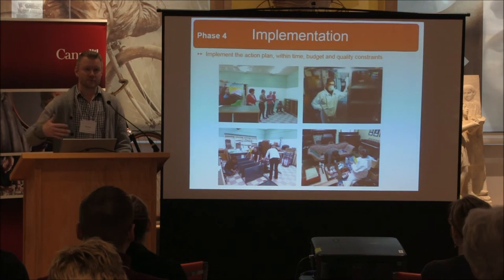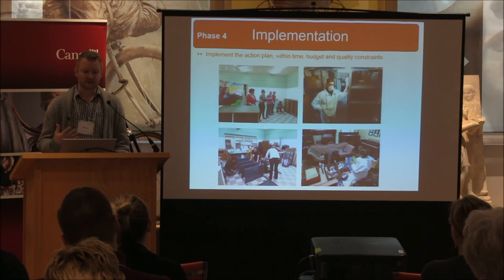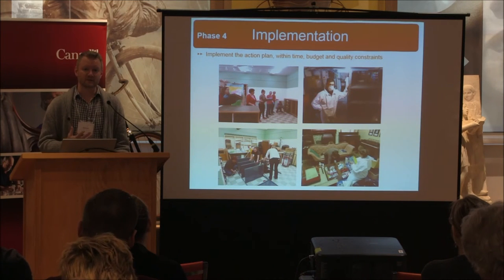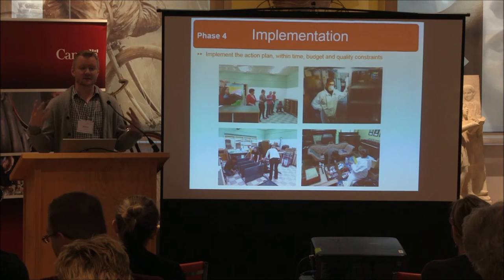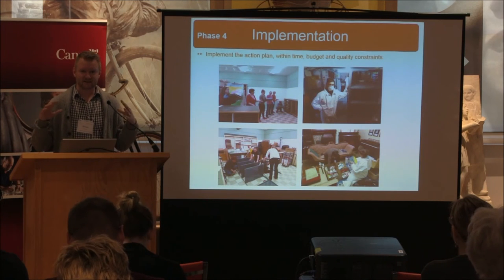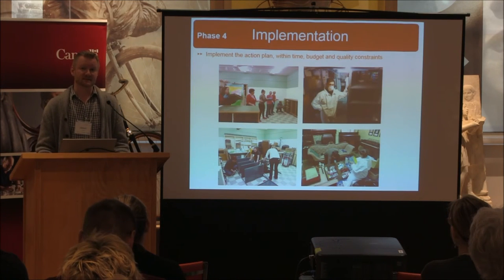There may be things that take longer than that initial tidying up. In this case, we reorganized the space — the collections are now accessible and visible, and all the conditions are in place for a full inventory to be done. There is still a lot of work that needs to be done afterwards. It's important to highlight that you can't solve everything in three days.